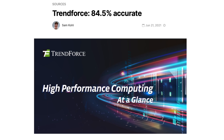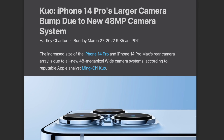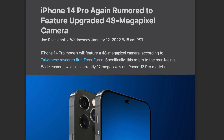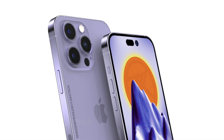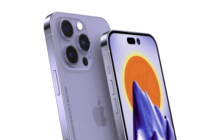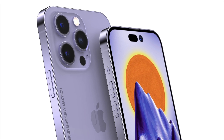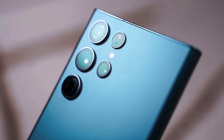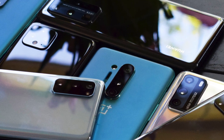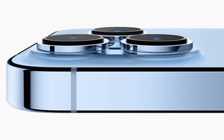So what exactly does TrendForce tell us? Much like MinChi and other sources, they also believe we're going to see a new 48 megapixel sensor on the back of the iPhone 14 Pro series. This move is going to bring down the market share of devices with 12 megapixel primary cameras down to 15%, which makes sense since so many Android phones have a way higher megapixel count, and in the premium segment, only the iPhones still use a primary 12 megapixel sensor.